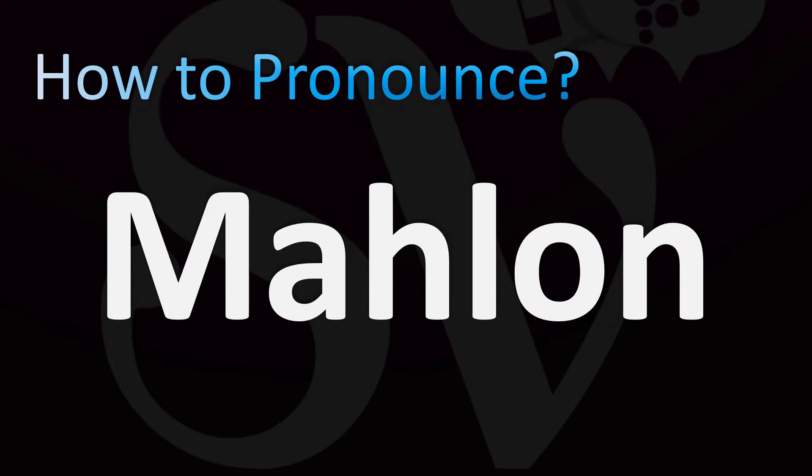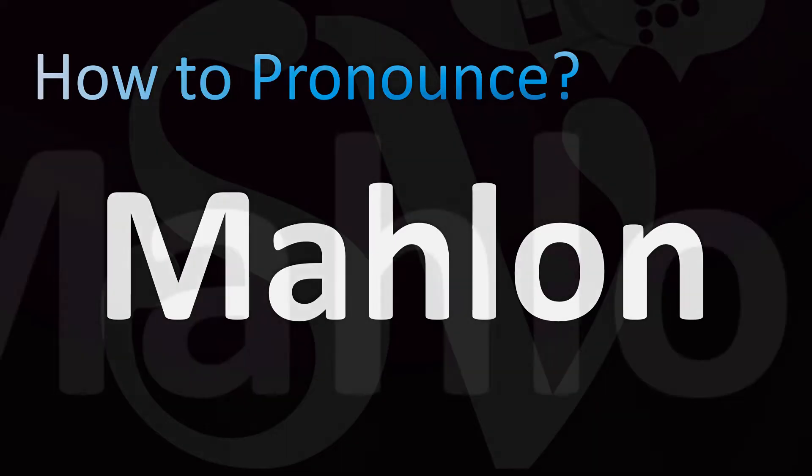We are looking at how to pronounce this biblical name, and more Bible pronunciations as well. We'll be looking at how to say the name of his brother as well in the Bible. Marlon is how it's said — some say it as Malon — but the Hebrew pronunciation is Machlon. So Marlon, or Malon, but Marlon is how it's generally said in English.